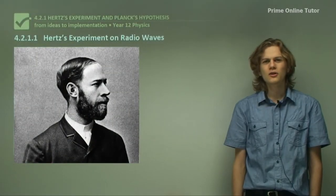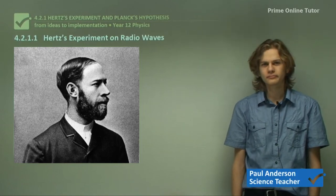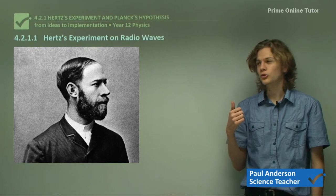Hello everyone. Today we're starting on a new topic: Hertz's experiment and Planck's hypothesis. We'll be starting with the experiments of Heinrich Rudolf Hertz.